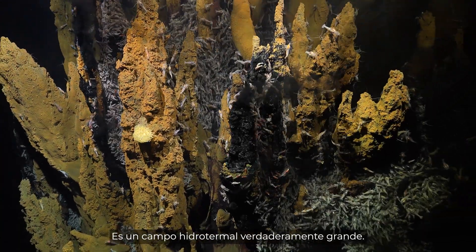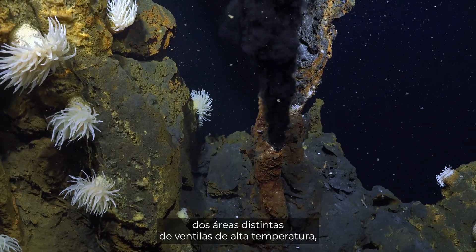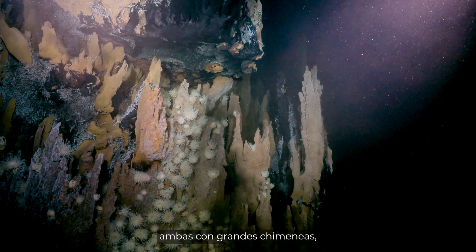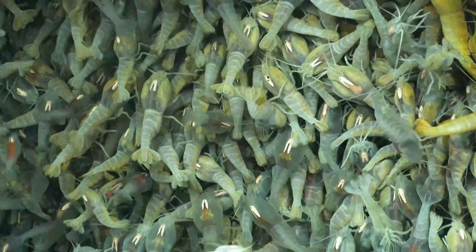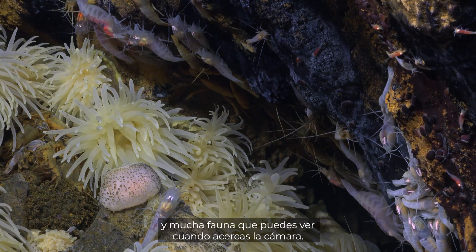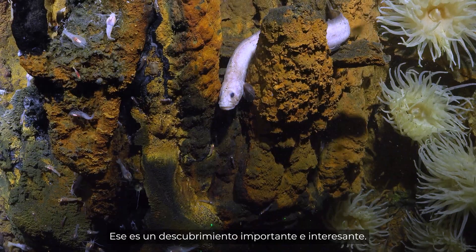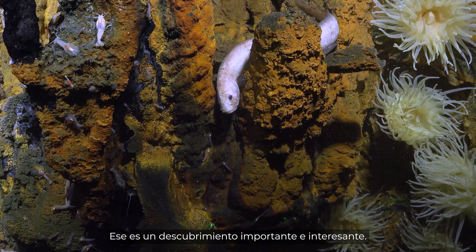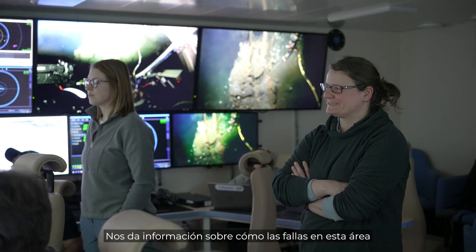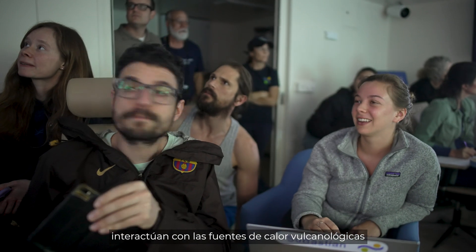It's a really large vent field. There are metal sulfides, two separate areas of high temperature venting, both with large chimneys, shrimp, vent fish, gastropods, and a lot of small fauna that when you zoom in with the camera you can see. That's an interesting and important discovery, and it says something about how the faults in this area are tapping the volcanic heat source, the mid-ocean ridge axis.